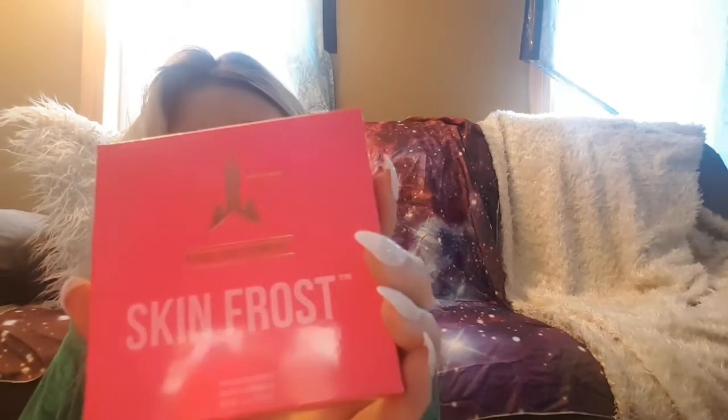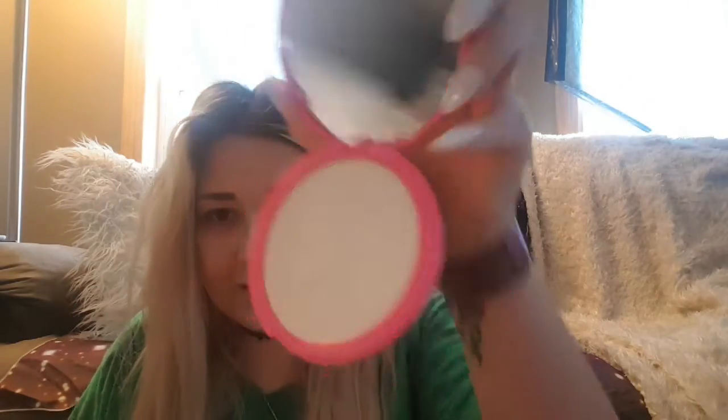This one is Skin Frost and it is in Ice Cold — this is the one I have on my face. Let me do a little swatch. Very, very pigmented. It is so beautiful — I just love it, I can't wait to go out and see it in the sun.